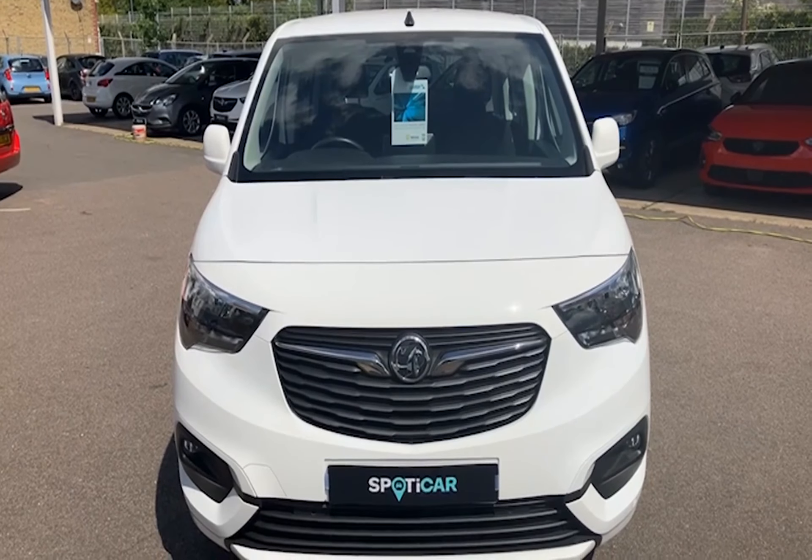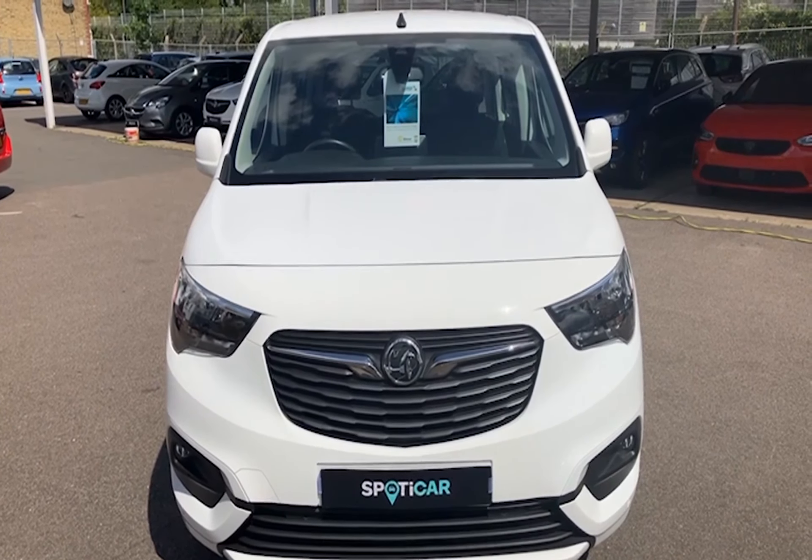If you'd like to view this car, please give us a call at Woolwich for an appointment.